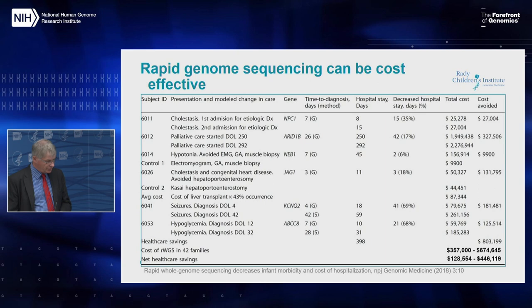Another thing we showed during the six years was cost effectiveness. We're still doing this analysis on our new 213-baby study, which will be more powerful than the 42-infant study. But looking at the bottom line, net health care savings in six cases more than paid for the entire cohort to be sequenced. Some of these cases are now well known — the KCNQ2 patient, for example, is someone whose life was saved as a result.